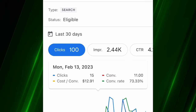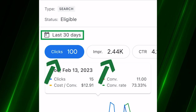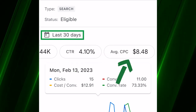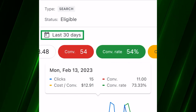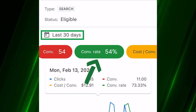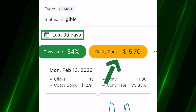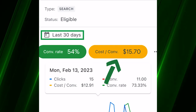Last 30 days: 100 clicks, 2,044 impressions, click-through rate 4.10%, average cost per click $8.48, conversions — sorry, that's conversion rate — conversion rate 54%, which is awesome. Cost per conversion $15.70.